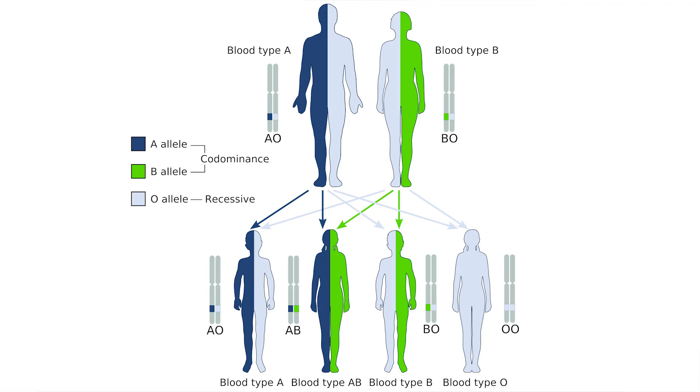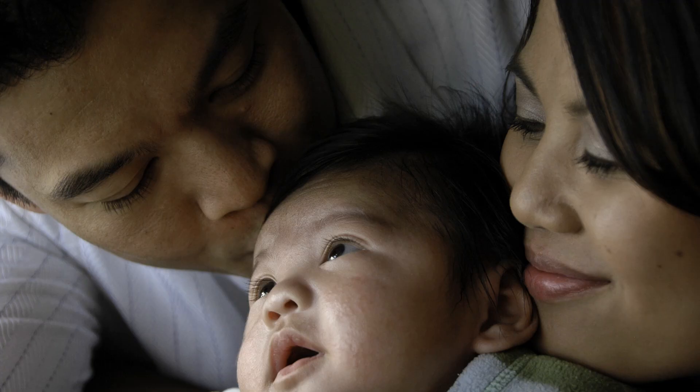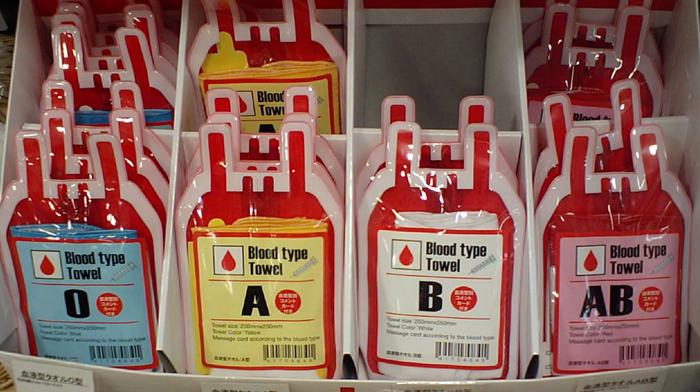A and B blood types are dominant genes, or alleles to be more precise, whereas the allele responsible for O blood type is recessive. This means if one parent has an O blood type and the other parent has either an A or B blood type, then the child is most likely to have either an A or B blood type too. In order for someone to have an O blood type, both their parents have to have O blood types too, making O blood types extremely rare and highly sought after in the medical field. There's also another reason why donors with an O blood type are desired so much, but we'll get to that later.